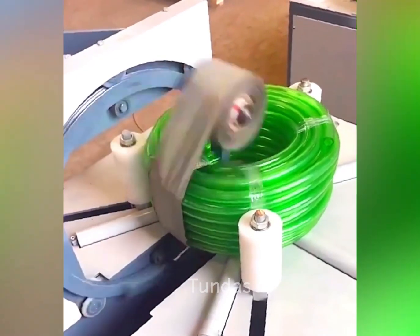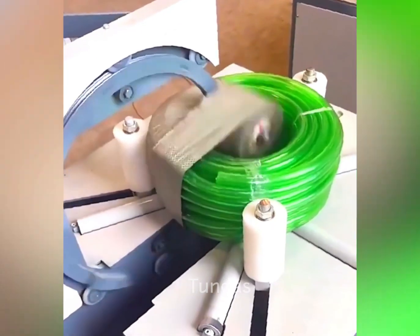This machine quickly and tightly packs water hoses, reducing their volume when packed.